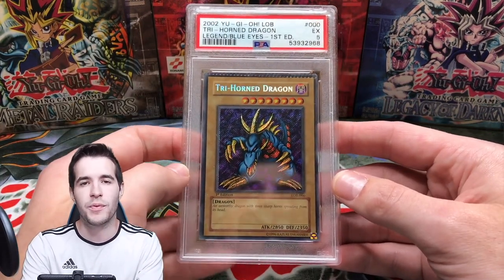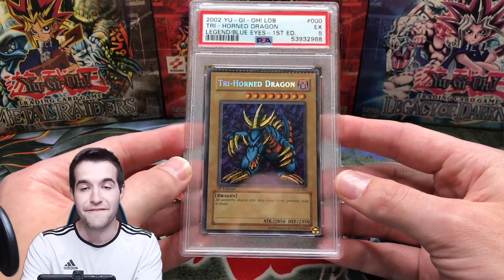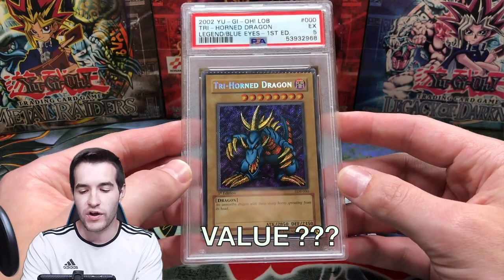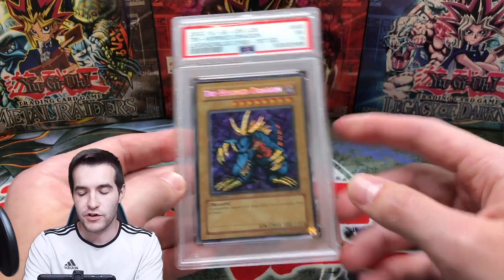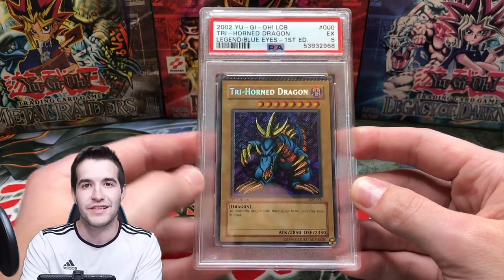I'm going to go through these somewhat in order, but not in any super specific order. We have the Trihorn Dragon, PSA 5 — my lowest graded card, I believe. We pulled this in Los Angeles when I went down there and made that quarter million dollar deal with Vintage Yu-Gi-Oh. That was a lot of fun; you guys can check out that video.